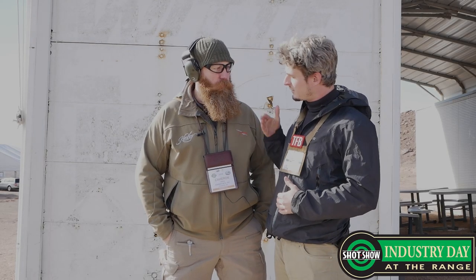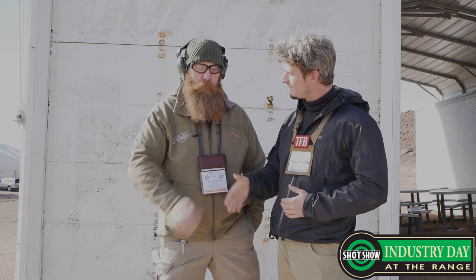Hey guys, welcome to SHOT 2019, here with Cameron from Kimber. Cameron, thank you so much for coming out today. Hey, thanks for having us. Cameron, can you tell us what's going on with Kimber? What do we have to expect this week?